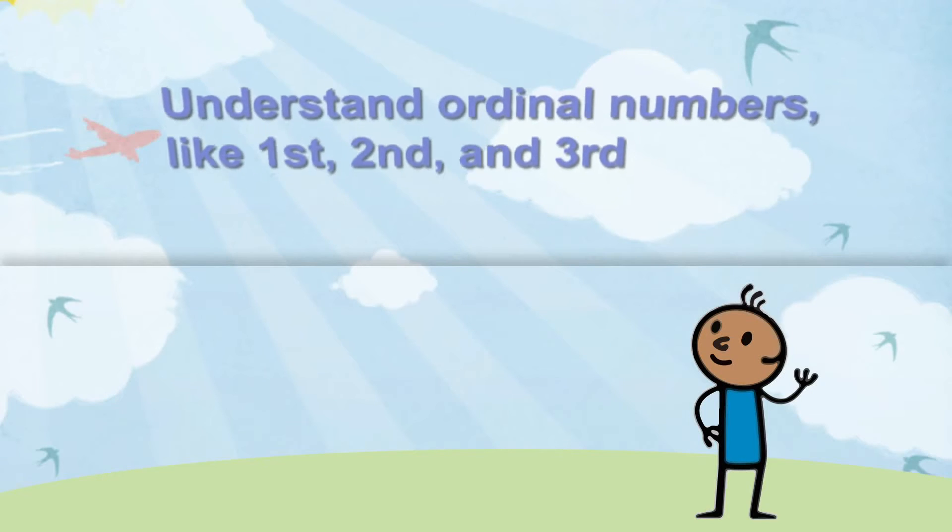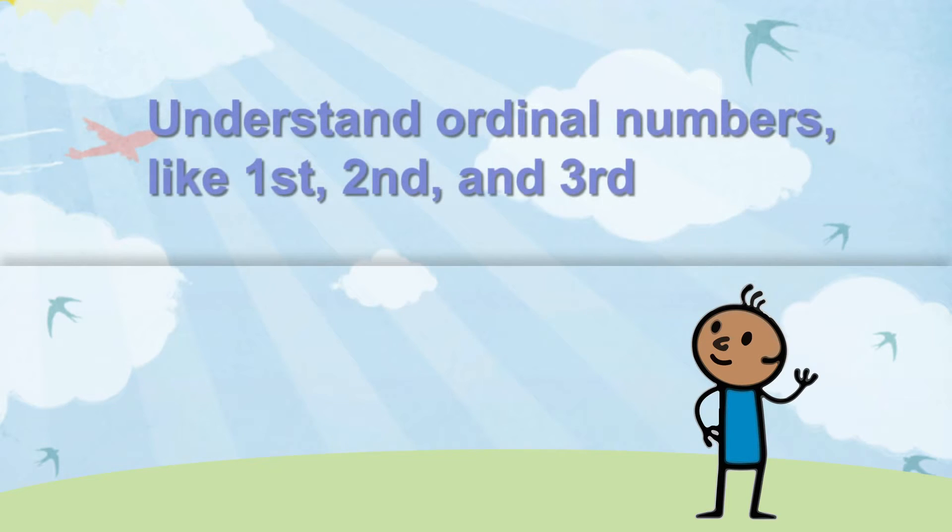By playing games or by watching the Num Tums, your child will understand ordinal numbers like first, second and third.